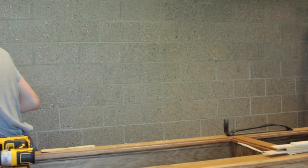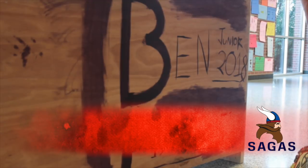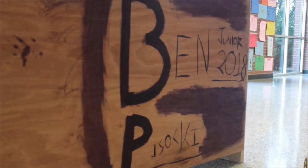Since the class is by invite only, there's a maximum of ten students. This year there are only three students in the class, and one of them is Ben Posaki. He started in middle school with the usual industrial tech, going into the wood shop in the latter half of the semester, and has been doing it since seventh grade.